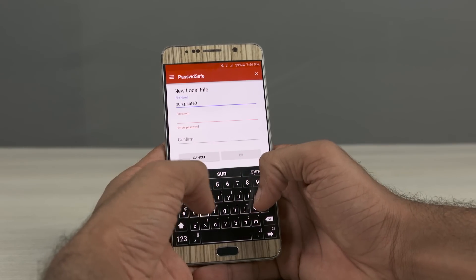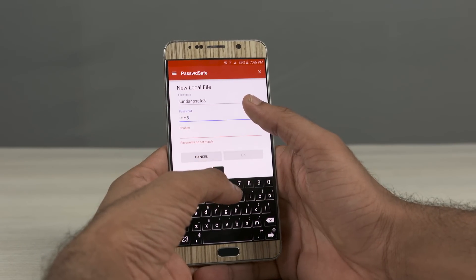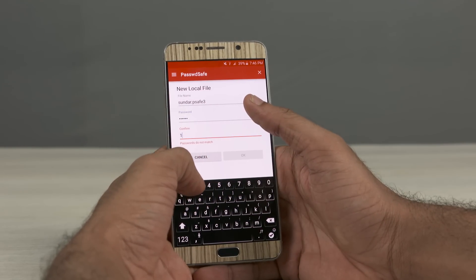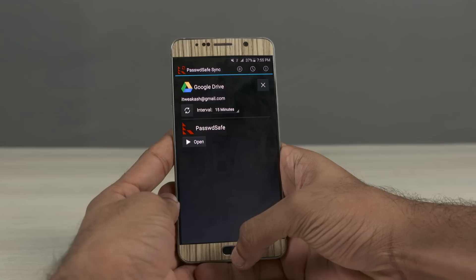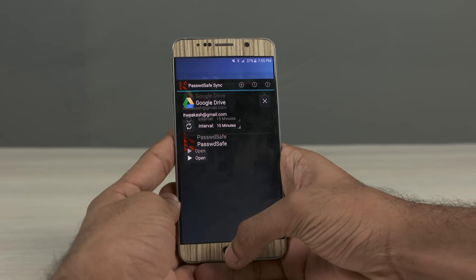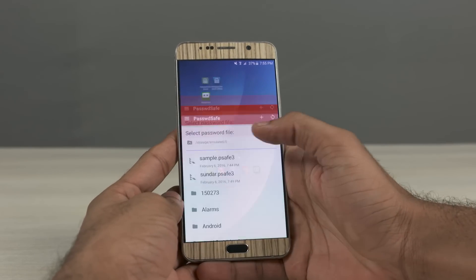Talking about cons, there aren't many actually. By default, PasswordSafe lets you create, store, and access databases only from the internal storage. In order to upload them to cloud storage and sync them, you need to install a companion app called PasswordSafe Sync. I wouldn't consider that much of a con — just make sure you install both apps together.